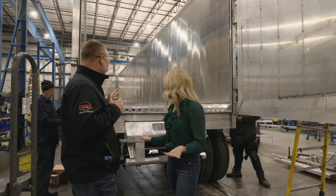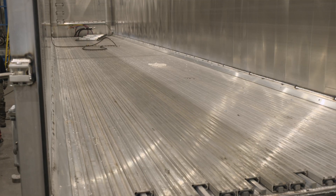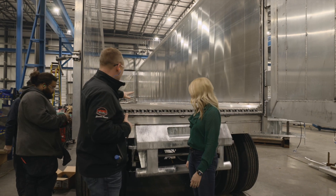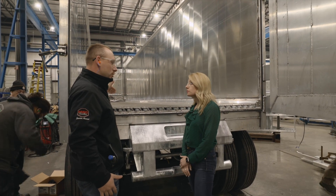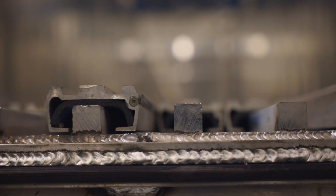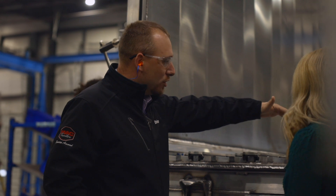This is a walking floor trailer. Keith Manufacturing supplies us with the floor, the extrusions, and the drive unit. What you're seeing here is how the load will discharge. Right now it's in the opposite position — it's actually loading. But as you see, each individual slat moves in sections of three.